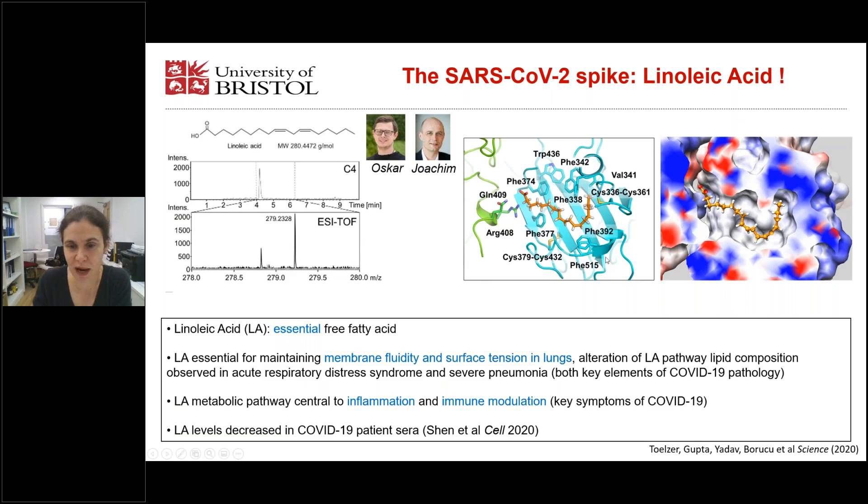What is special about our structure is that the fatty acid binding pocket is bipartite. One RBD provides a hydrophobic pocket, and the second RBD provides positively charged residues that interact with the carboxyl head group of the fatty acid. Linoleic acid is an essential free fatty acid — we need to take it up with food; it's a vitamin.